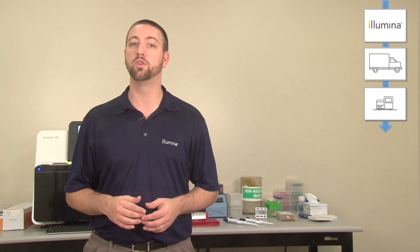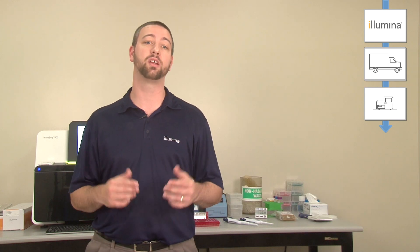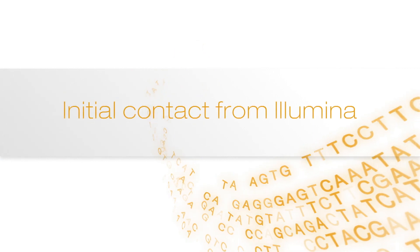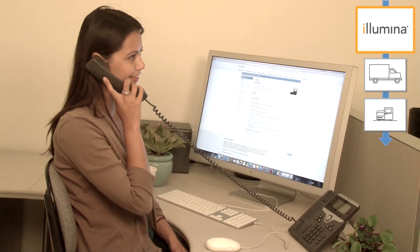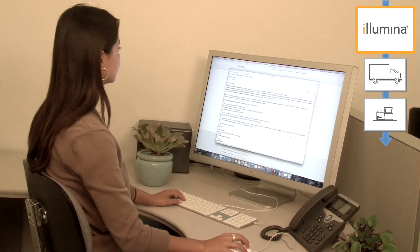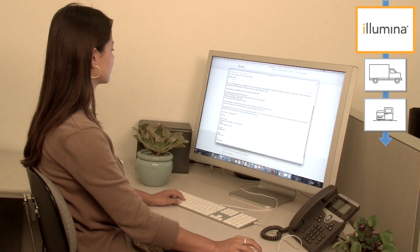This will allow you to quickly move on to the next steps such as installation, technical training, and full-scale incorporation of the system into your lab operations. Once your order has been received and processed you will be contacted by Illumina customer service. They will provide a letter welcoming you to Illumina, give you information about site prep, and introduce your local support staff.